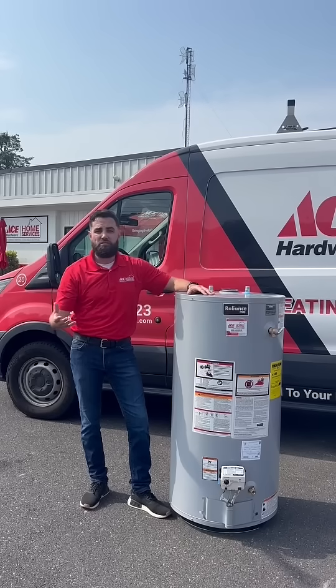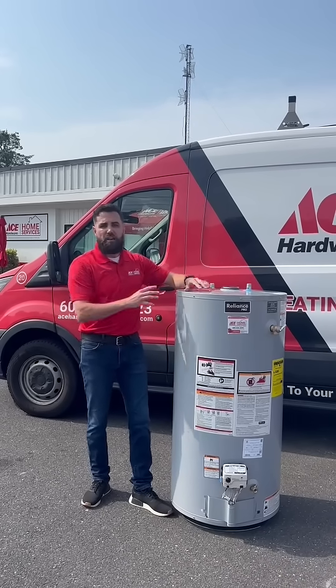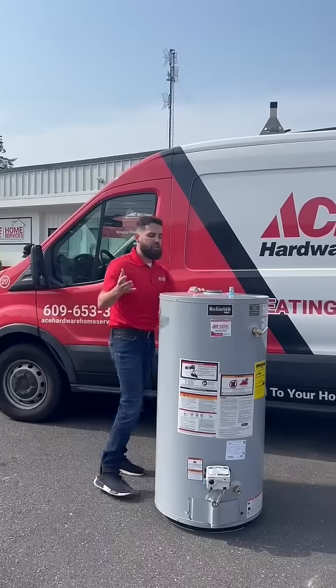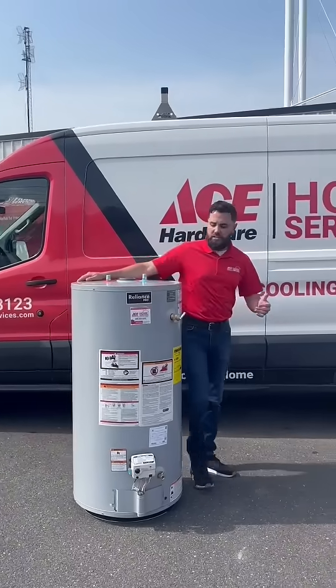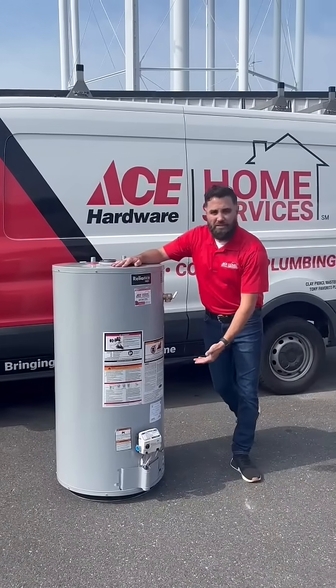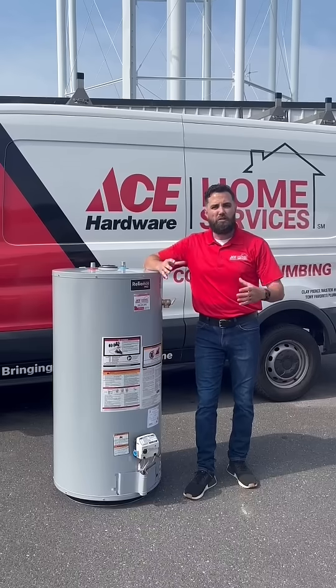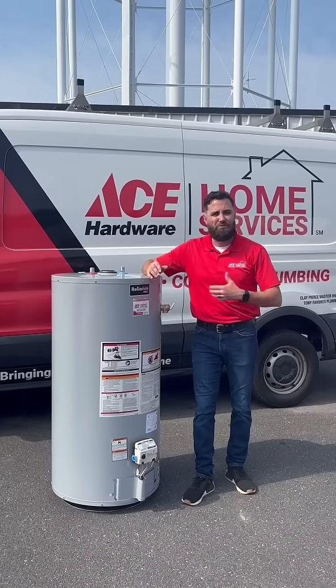You could also have what's known as a tankless water heater which is hanging on the wall in your home. Now if we're going to start talking about failure, some of the things you might experience are inconsistent water temperatures, you might see water leaking out of the bottom of your water heater, or you might notice different color water coming to your fixtures, some rusty colors.